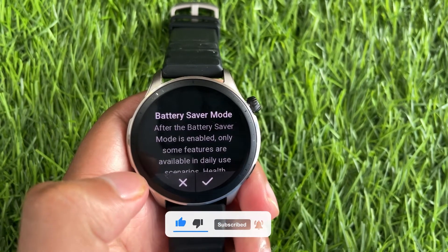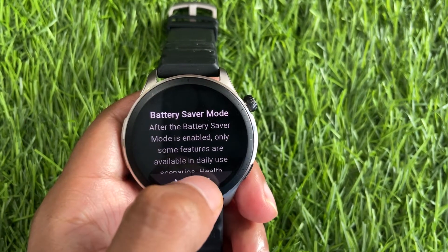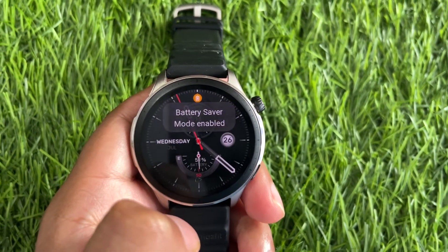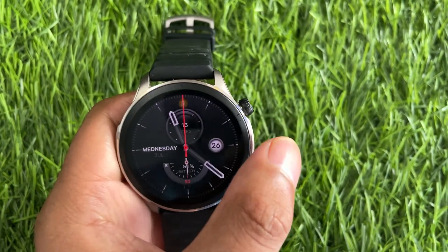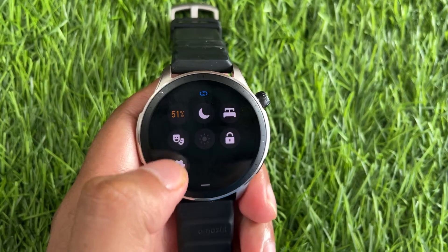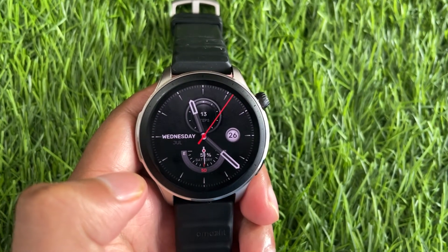If your watch is in power saving mode, it may limit background activities including weather updates. Try turning off power saving mode to allow the watch to update the weather information. By addressing these possible issues, you can improve the chances of getting accurate weather updates on your Amazfit watch.